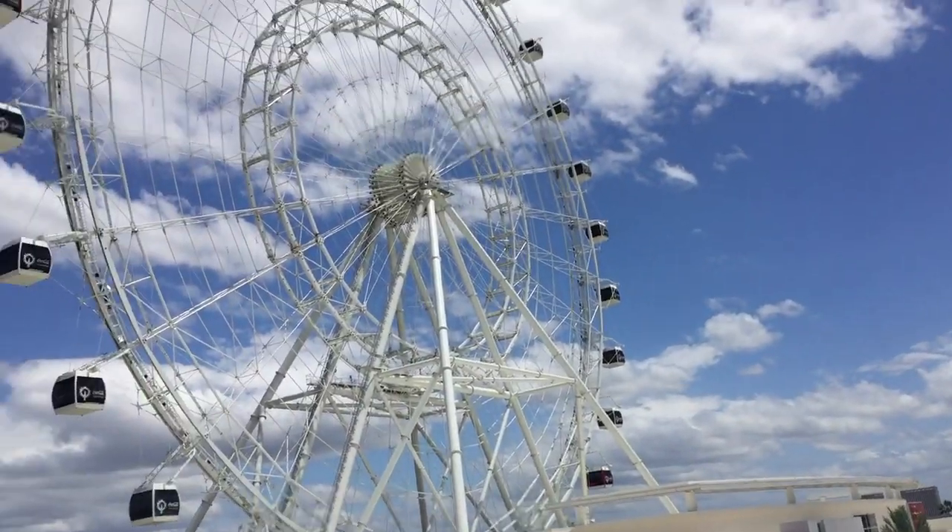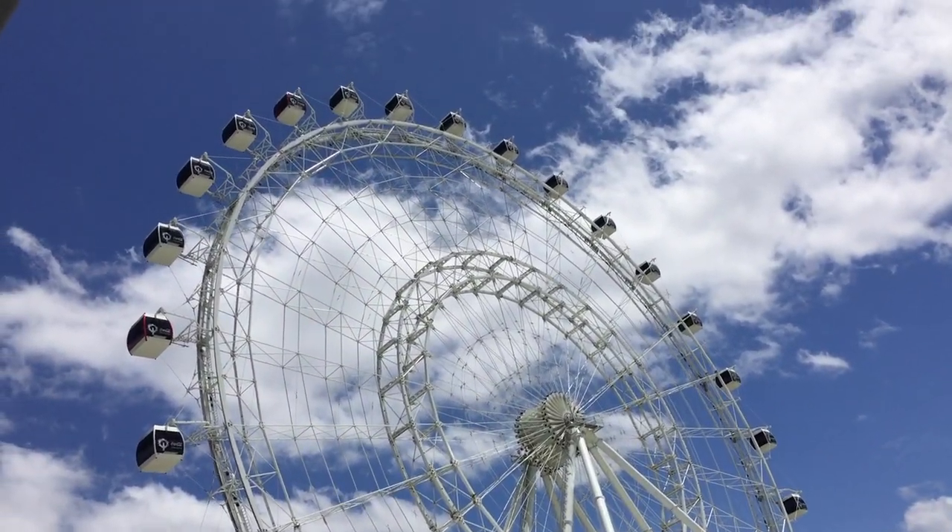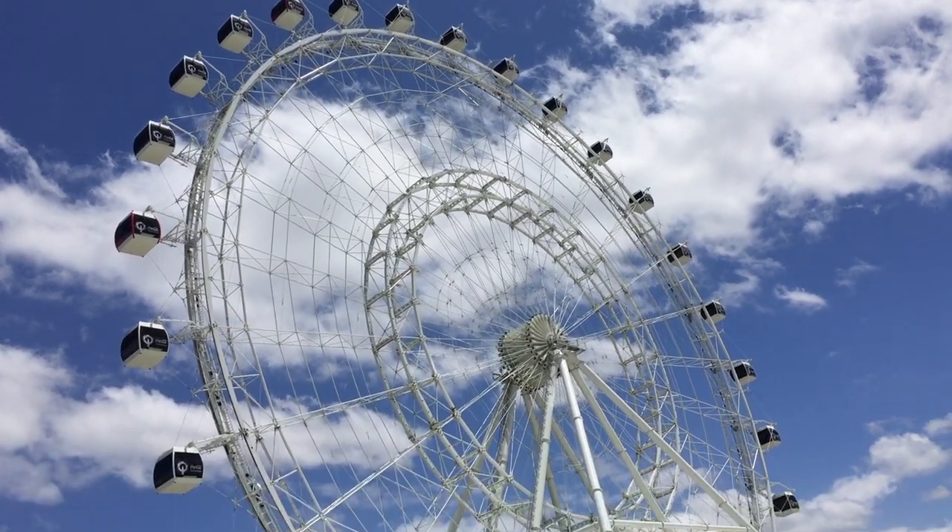I'm doing a little iPhone update here because I actually totally forgot my vlogging camera, but I still wanted to do an update video for you guys today. Anyway, here's the Orlando Eye here in Orlando, Florida - right now in the parking garage.